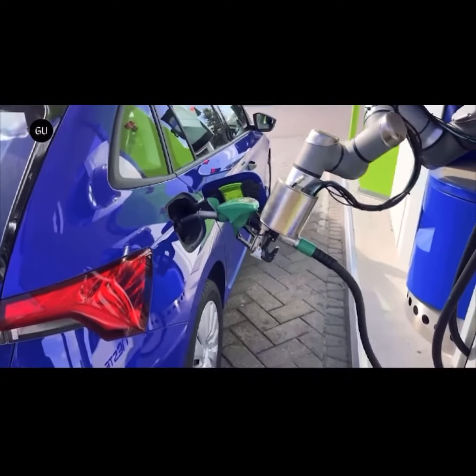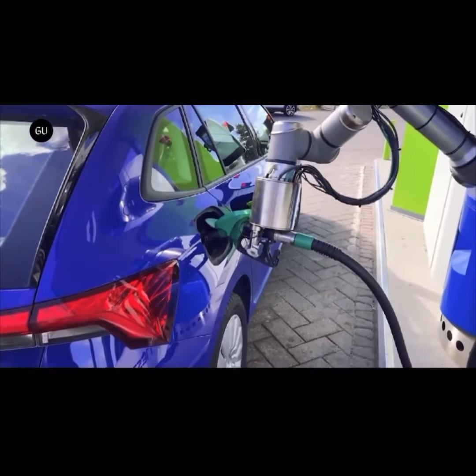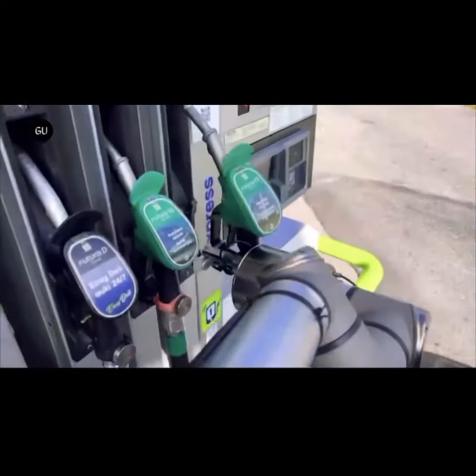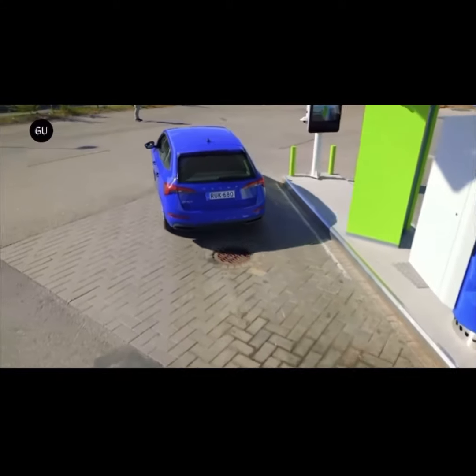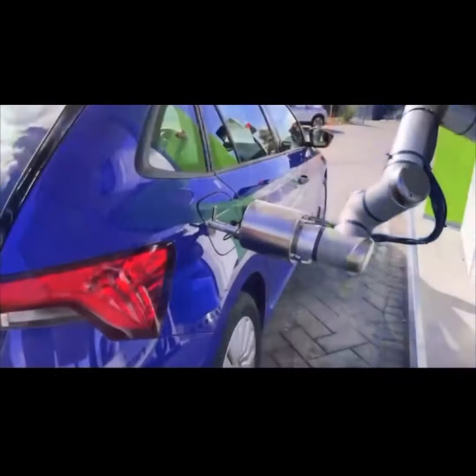When the car is recognized and parked in the correct position, the refueling will start. The customer will be able to follow the refueling process and will see a message on the screen when the robot has completed the refueling. The driver can drive away as soon as the green light is given, which happens when the robotic arm closes the fuel door on the car.